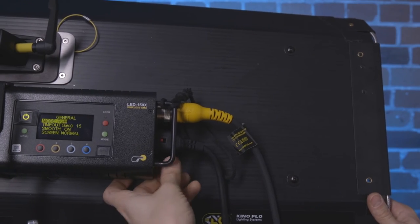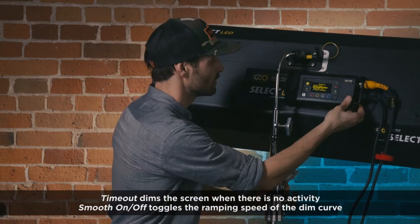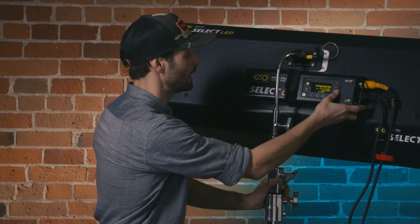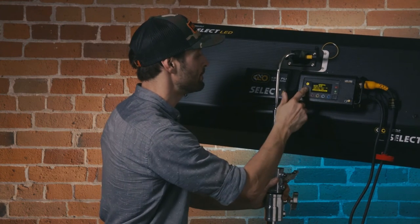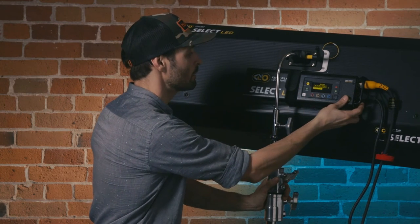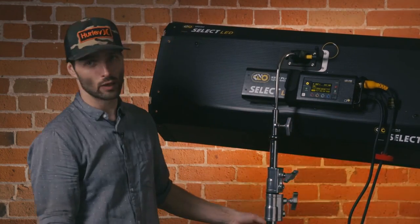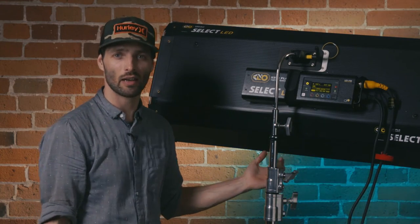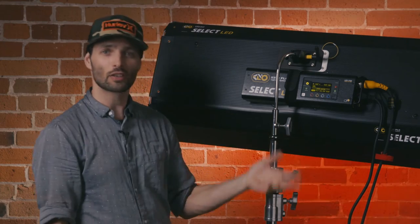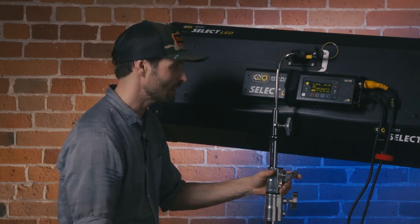Back in the General settings, we've got time out and smooth on — I'm not entirely sure what those do. There's also a screen flip that allows you to switch the screen from upside down, which is pretty useful depending on how you've oriented your ballast. Then we've got the reset menu, which is where you can clear your presets, and also where the demo mode lives — basically their party mode, though they're a bit more honest about calling it a demo. Realistically, it's really just for showing off the light in a store.